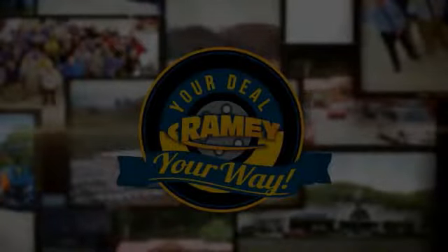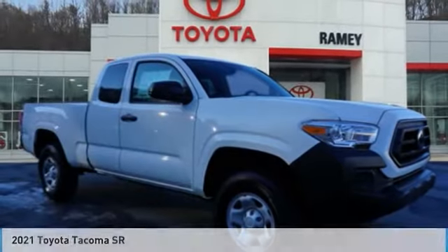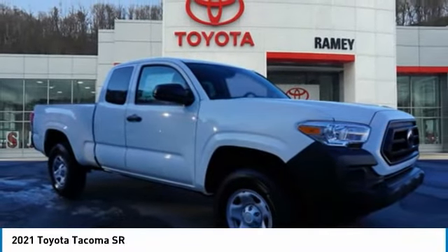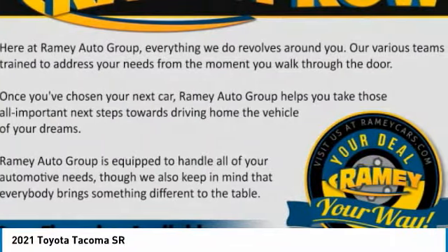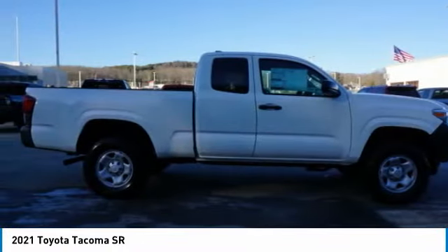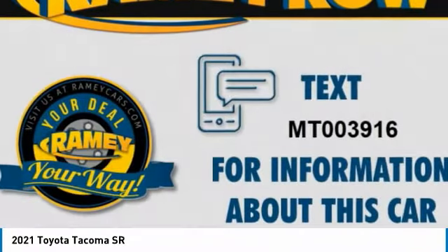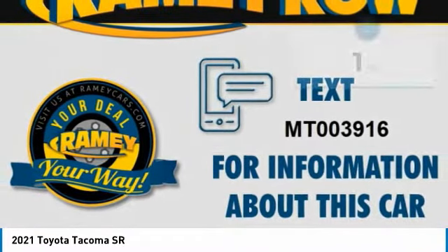Your deal, your way. Come test drive the 2021 Tacoma. The Toyota Tacoma boasts a roomy interior, a powerful V6 option, and excellent off-road capability, and has been named the best-selling compact pickup by MotorIntelligence.com five years in a row.